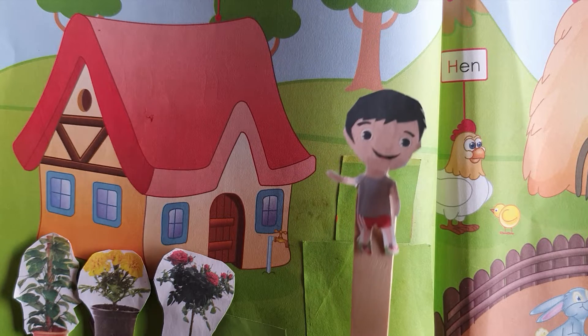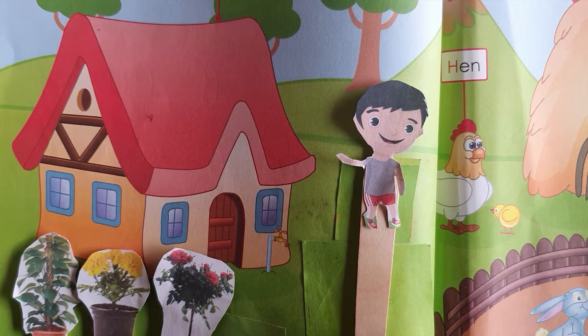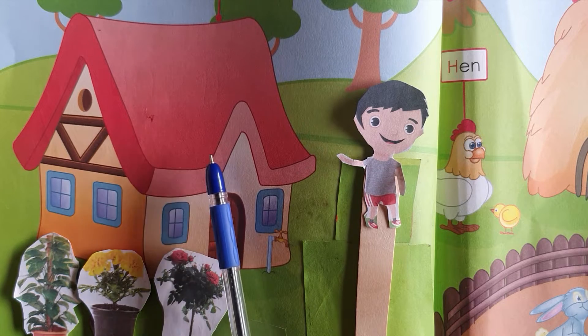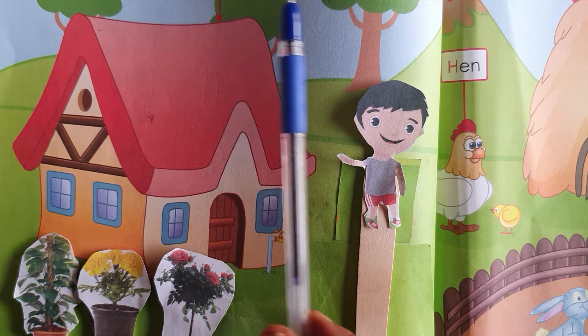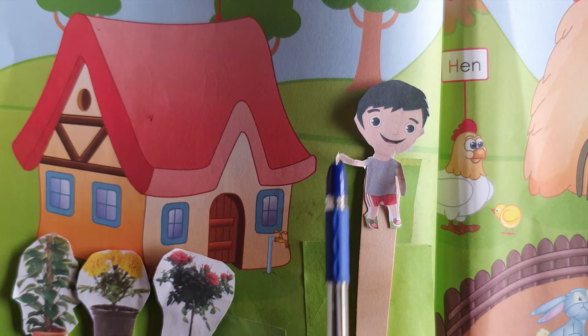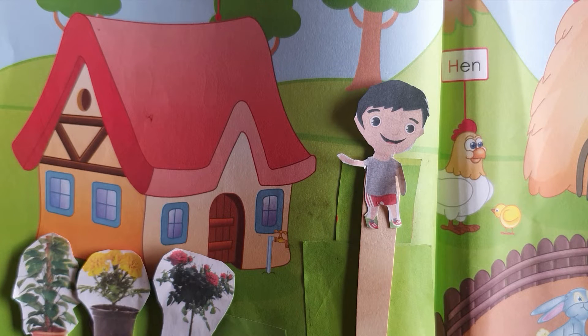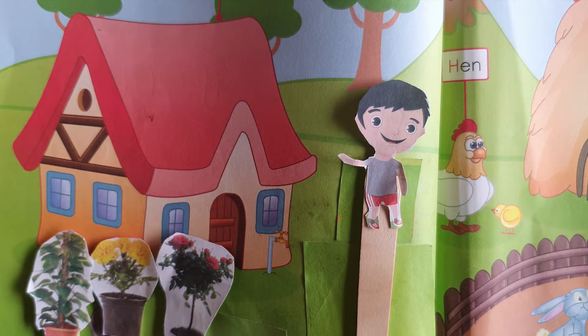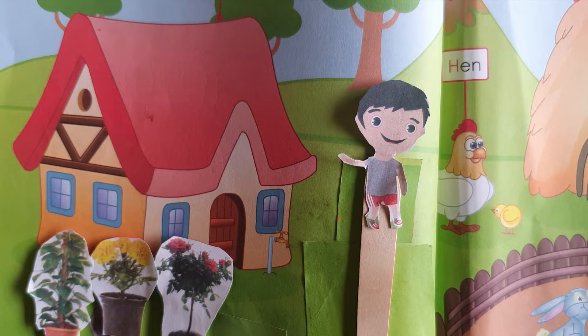Once there was a little boy who lived in a pretty little cottage. There was a lovely garden around the cottage. Different kinds of plants grew there and so there was a lot of work to do there.